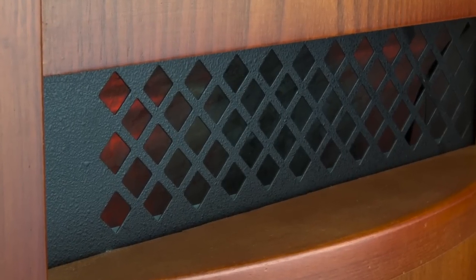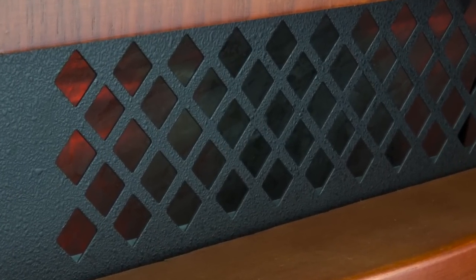This quiet operation heater illuminates in a red-orange glow when it's running. Plus, it has an automatic shutoff.